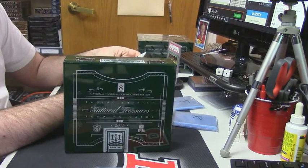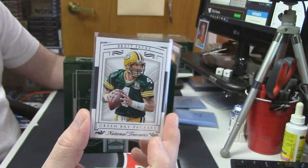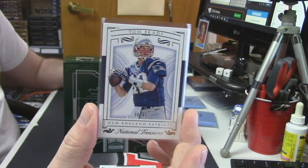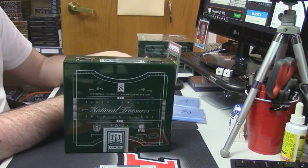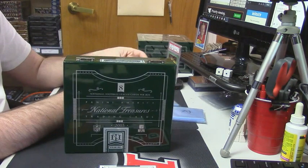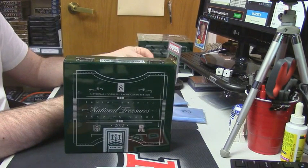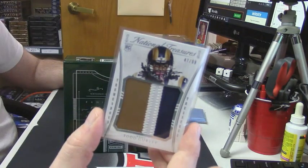All right, for the Green Bay Packers, 36 out of 99 — Brett Favre. For the New England Patriots, 30 out of 49 — the cheater, Tom Brady. 10 out of 49, two-color Century of Materials for the Colts — Philip Dorsett. 47 out of 99, three-color jumbo patch for the Rams — Todd Gurley.